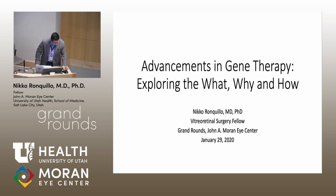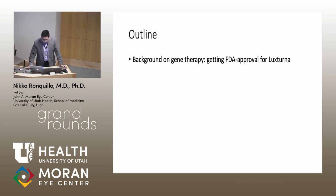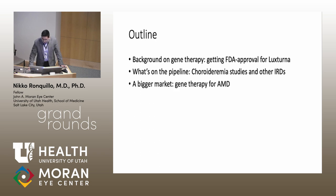Welcome to the Retina Grand Rounds presentation. We're excited to give you an update on gene therapy for retinal diseases. Topics include what gene therapy is, the important advancements leading to the approval of the first retinal gene therapy called Luxterna, ongoing trials in choroideremia and other inherited retinal diseases, clinical trials for gene therapy in AMD, and future perspectives.